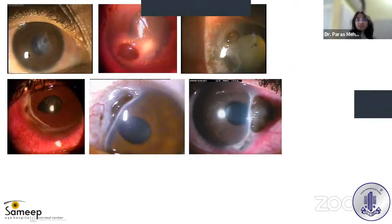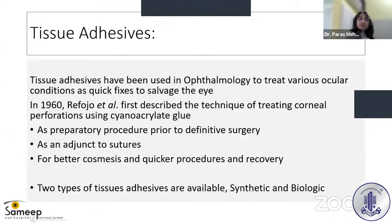Perforations can present in a variety of ways. Tissue adhesives have been used in ophthalmology to treat various ocular conditions as quick fixes to salvage the eye. In many cases, it can be used in the OPD as a quick fix; if there is a micro-perforation, you can seal it right away at the slit lamp. It can also be used as a preparatory procedure prior to definitive surgery, or as an adjunct to sutures.